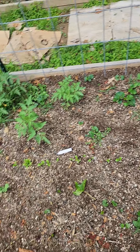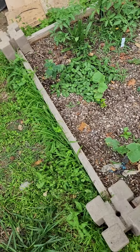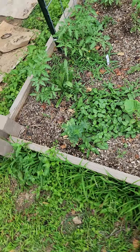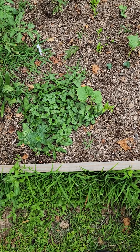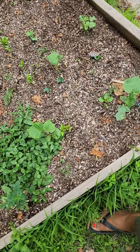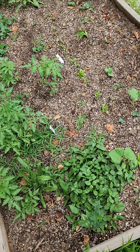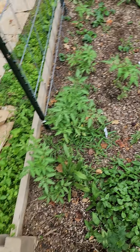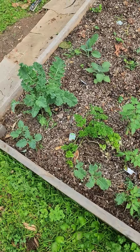Y'all remember when I told y'all my dog kept digging up my tomatoes and I didn't know if he was kicking the seeds out or not? Well, as you can see, they haven't. I'm letting them do their thing naturally to see how they do — in nature they don't have to be a foot apart all the time, so I'm interested to see how they perform.